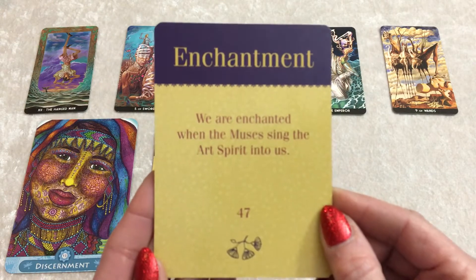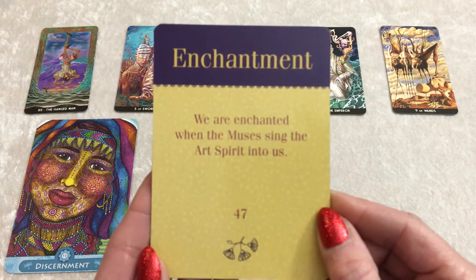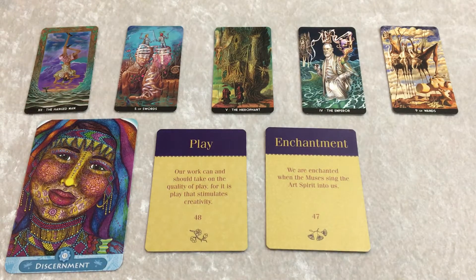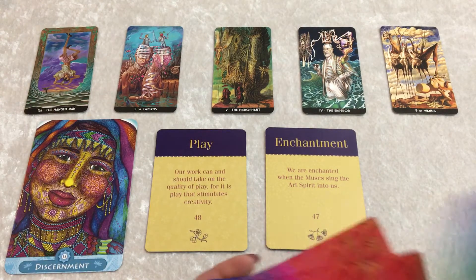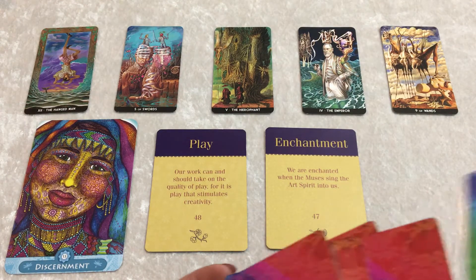And it is Enchantment. 'We are enchanted when the muses sing the art spirit into us.' Play, become enchanted, group two. Allow the magic of creativity to flow through you again — because that's kind of how it all began, isn't it? So let's draw a Color Goddess Casting Card for you, group two.